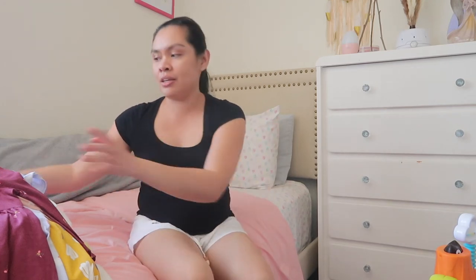Hi lovies, welcome back to my channel. So today's video is a toddler clothing haul.